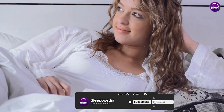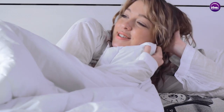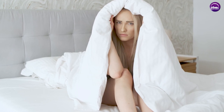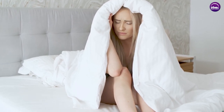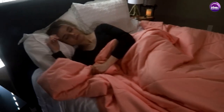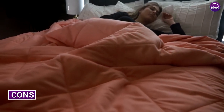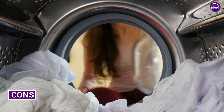Pros: Quilts are available in a wide range of styles and designs, making it easy to find one that matches your personal style. They are typically less expensive than duvets and can be more affordable than some comforters. Quilts are breathable and lightweight, making them a great option for warm months.